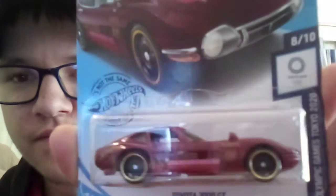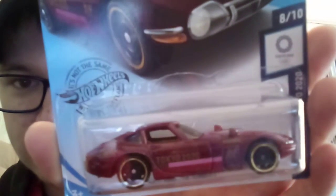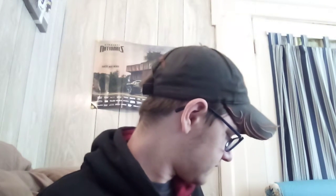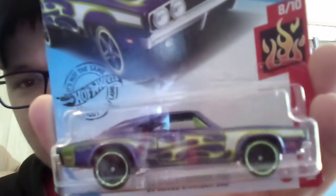Toyota 2000 GT Tokyo Olympics Games Tokyo 2020. This one is the karate version. Sorry for the glare. 69 Dodge Charger 500 in Hot Wheels Flames — purple body with green neon flames.